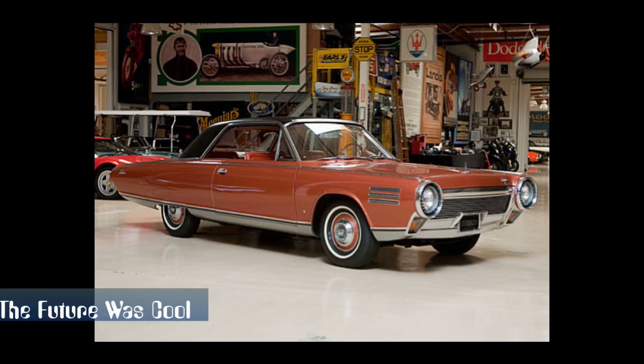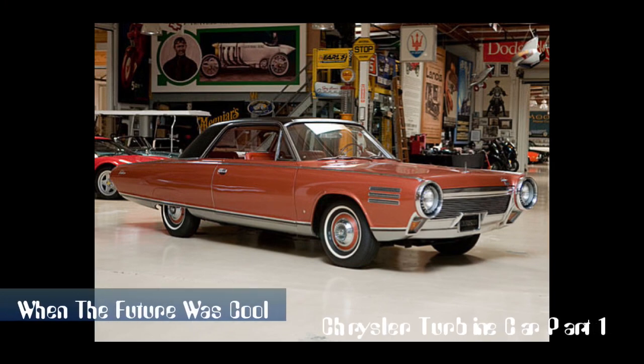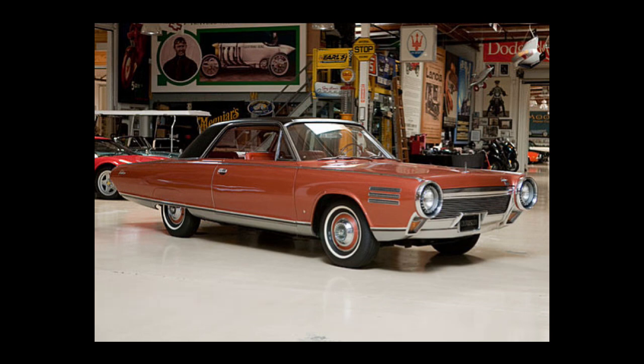Gas turbine powered cars have been developed and tested over the years by various auto companies, most of which are one-off experimental vehicles or simply design studies that never were intended for production, despite the futuristic appeal of a car powered by something more advanced than a conventional piston engine. A gas turbine automobile engine is mechanically like an aircraft jet engine, the difference being that the turbine is connected to a conventional automobile transmission to propel the car, whereas a jet engine propels a plane with the thrust generated. Despite years of research and development, no turbine car entered production.